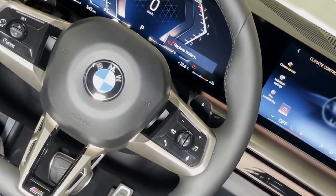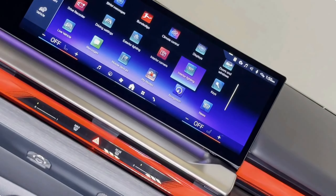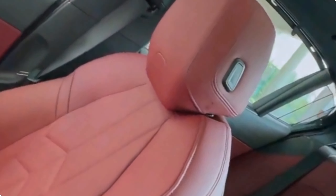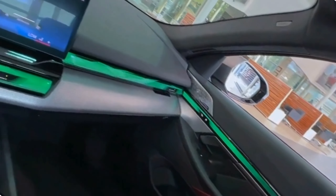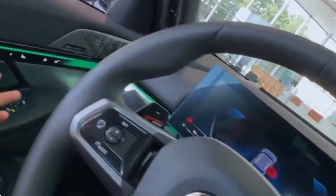The Digital Instrument Cluster provides a customizable and informative view of vital driving information. It adapts to your preferences and displays everything from speed and navigation to multimedia content. This high-resolution display enhances the modern feel of the cabin.